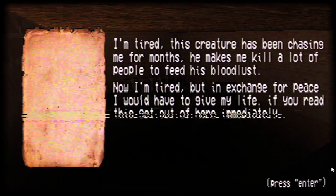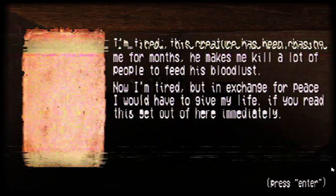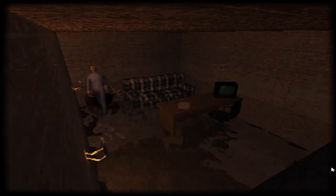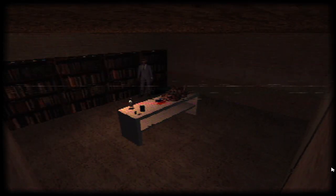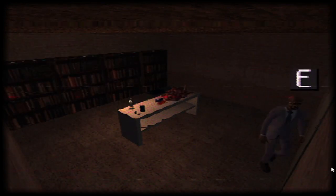'I'm tired. This creature has been chasing me for months. He makes me kill a lot of people to feed his bloodlust. Now I'm tired, but in exchange for peace I would have to give my life. If you read this, get out of here immediately.' I shall take your advice, my good man. Oh god, I hate these types of things — it's like Resident Evil where the transition between rooms is through a door. It always creeps me out because something always seems like it's gonna pop out. It's so creepy, I love it.